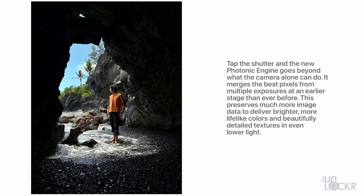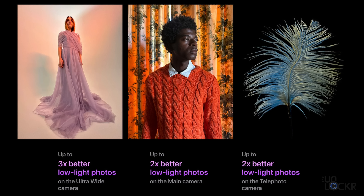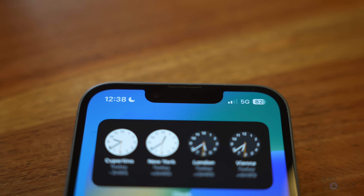Apple also has something called a photonic engine that they claim makes for better low-light performance. Essentially, it allows the system to process images much further down in the pipeline — when they're raw, as opposed to when they've been converted to RGB. Apple is claiming two times better performance on the iPhone 14 and 14 Plus, and three times better on the Pros. On the other side, the selfie camera is a new one: 12 megapixels, f/1.9 aperture, so it lets in more light. It also has autofocus, which the iPhone 13 does not have on the selfie camera. The selfie camera seems like it has the biggest difference compared to last year.